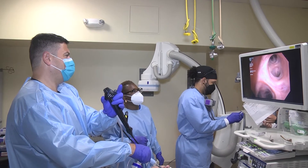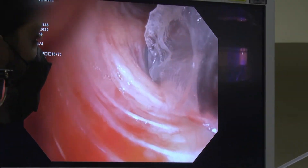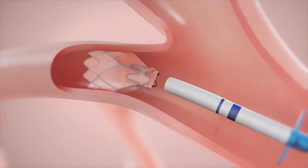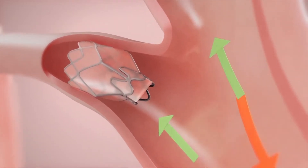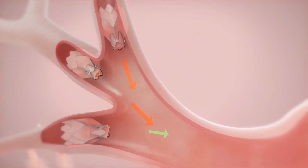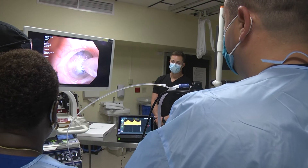A lung tube that has a camera at the end, called a bronchoscope, will be inserted through the mouth all the way down to the airways to simulate valve placement and to confirm that there is no collateral ventilation before deployment of the valves. Depending on the size and shape of the airways, that will determine how many valves we usually deploy in the target lobe.